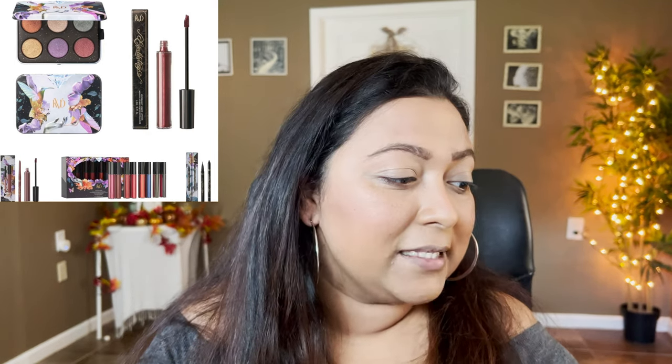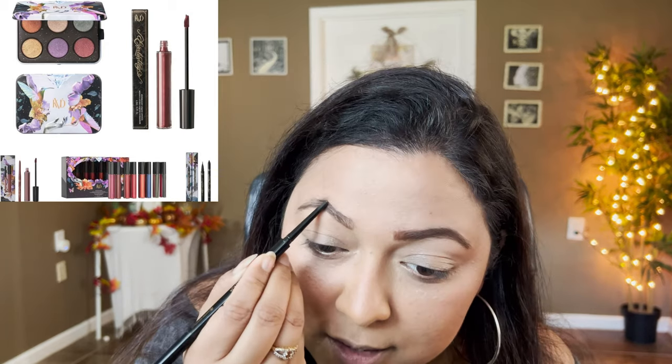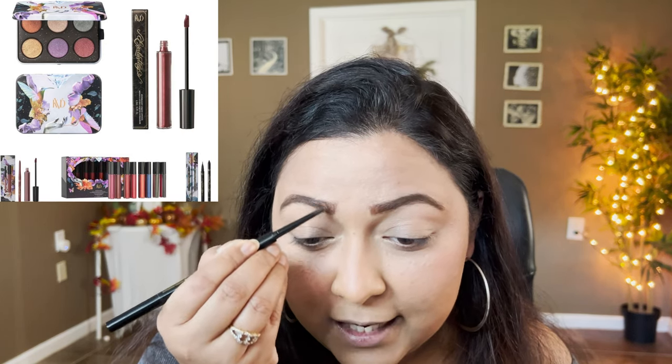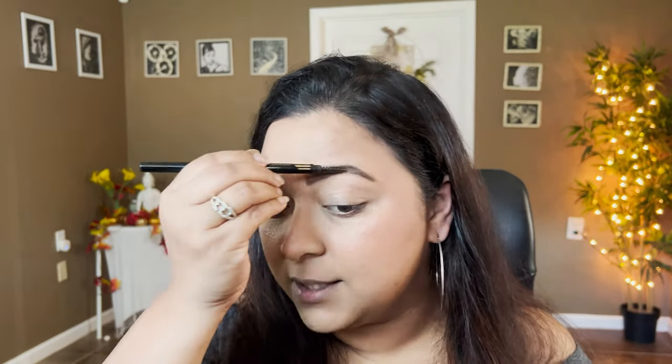KVD Beauty is coming out with a holiday collection for 2023 — a six metallic eyeshadow palette retailing for $28. It looks like all shimmer shadows with neutral tones, a purple, a blue, and a red. It reminds me of a Flower Beauty six-pan palette but with a more subdued, satin feel. I have KVD's liquid liner and liquid lipsticks, but I haven't tested their eyeshadow palettes — and these shades don't speak to me, so that's a pass.